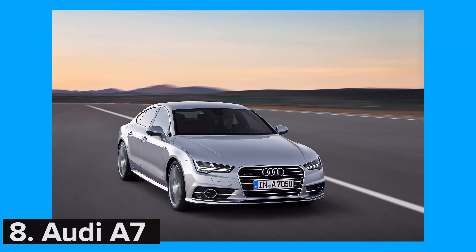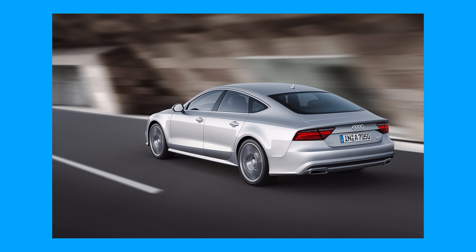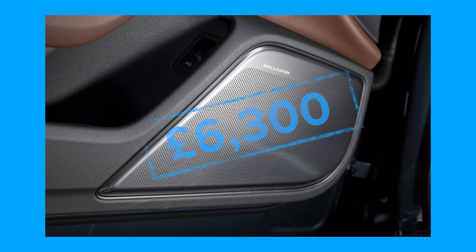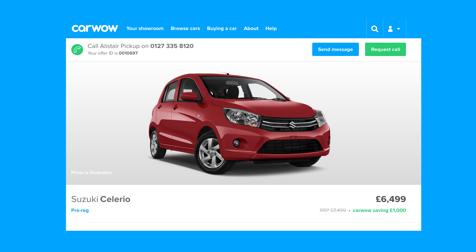Fancy some banging tunes in your Audi A7? Why not upgrade to the Bang & Olufsen 1,200-watt, 10-channel, 15-speaker stereo for £6,300? Or you could pretty much get a pre-registered Suzuki Celerio instead.